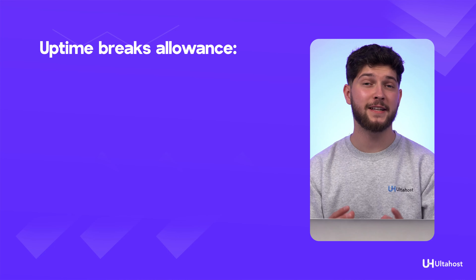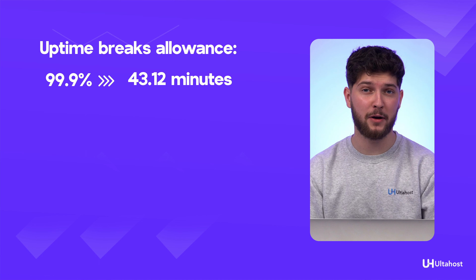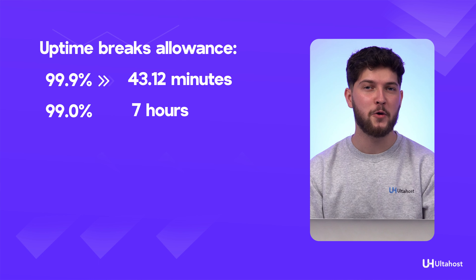Depending on the provider, uptime ranges from 98% to 99.95%. Note that uptime of 99.9% allows breaks of up to 43 minutes and 12 seconds per month. 99% allows breaks of up to 7 hours per month, while 98% allows breaks of up to 14 hours per month. As you can see, these are not small numbers throughout the year.